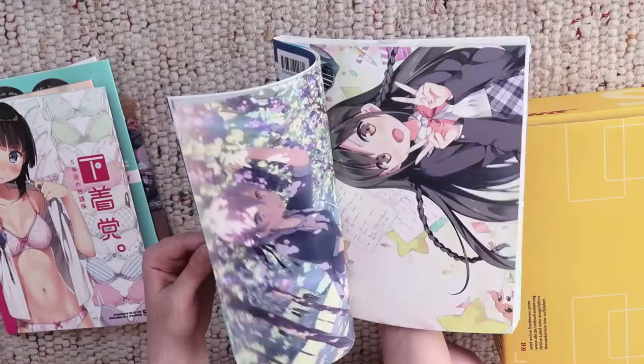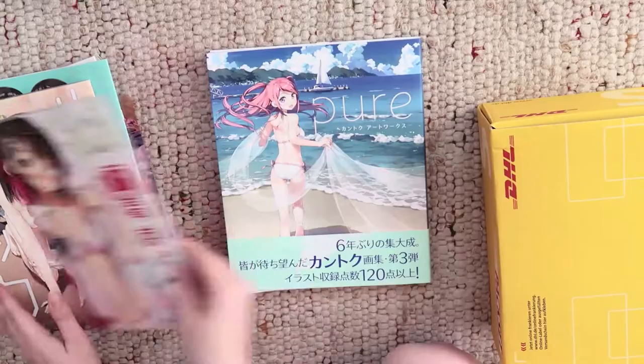I love Kantoku's illustrations. Everything is so detailed and he's so good at creating interesting sceneries. I wish I could draw like him someday.